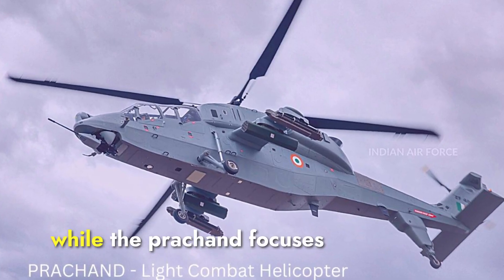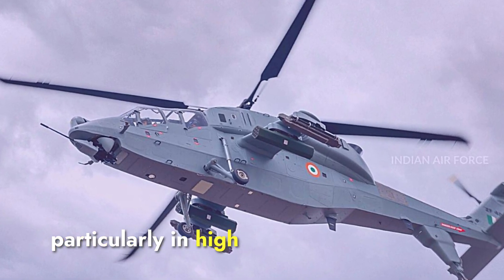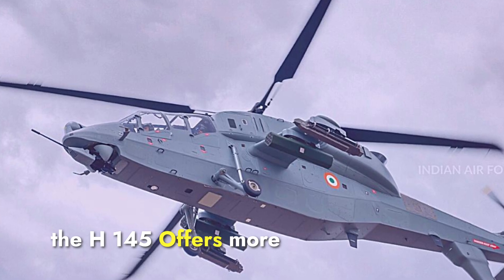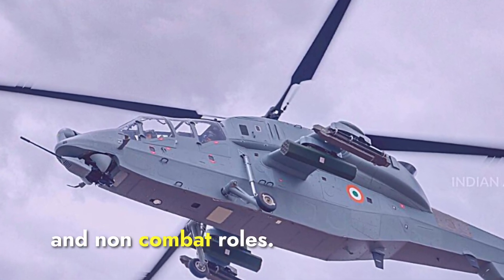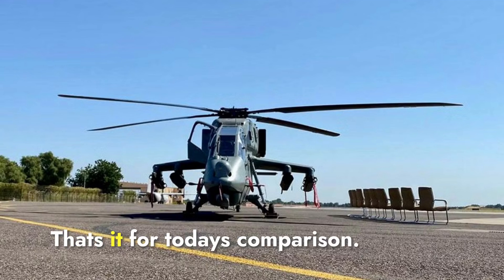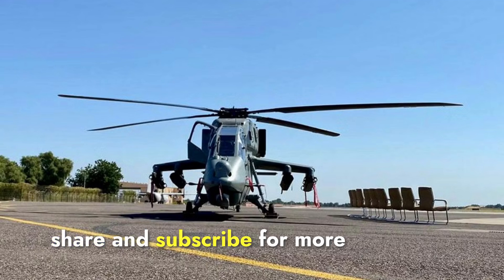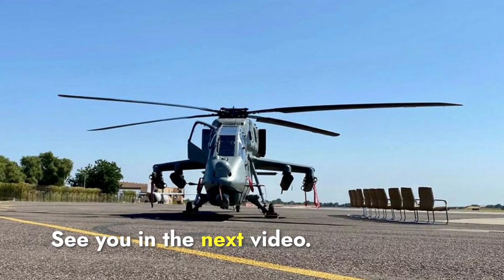In summary, while the Prachan focuses heavily on combat, particularly in high-altitude warfare, the H-145M offers more flexibility, being suited for both combat and non-combat roles. Which helicopter do you think has the edge in modern combat scenarios? Let us know in the comments below. Make sure to like, share, and subscribe for more defense updates and comparisons.